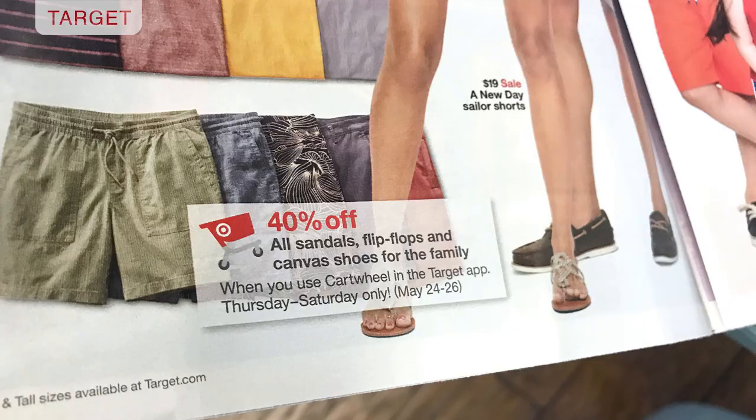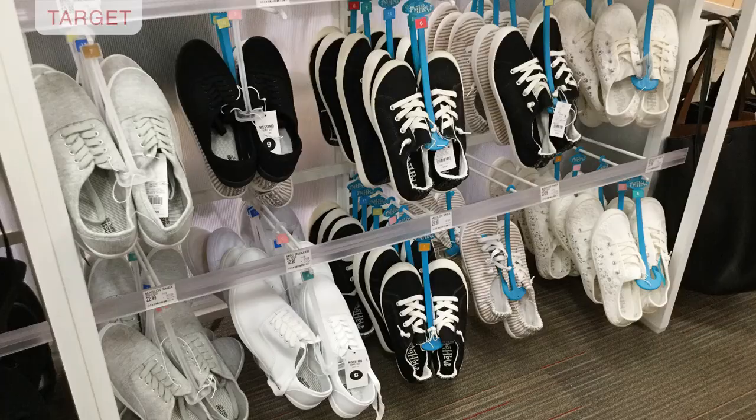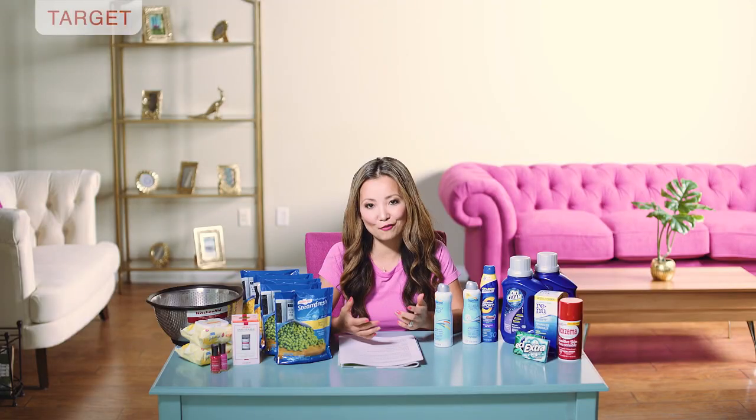The last thing at Target: starting Thursday the 24th until Saturday, there will be a very hot 40% off Target Cartwheel on flip-flops, sandals, and canvas shoes — women's, men's, and kids'. Stock up for the whole family. I love the 40% and 50% off Cartwheels because you don't have to worry about buying multiples — it's just straight up 40% off. Easy.